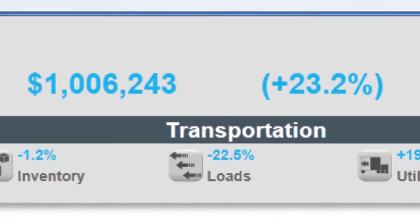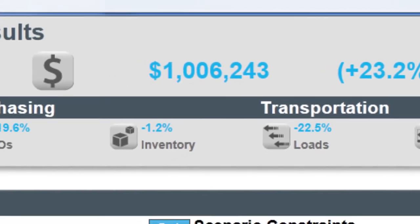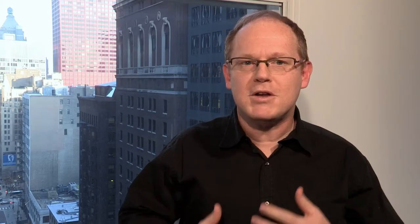It shows you SKU by SKU, freight lane by freight lane, exactly what you need to do to get those groups to work together and form a much more efficient product flow. No other technology in the supply chain has done this before, and that makes it really game changing.